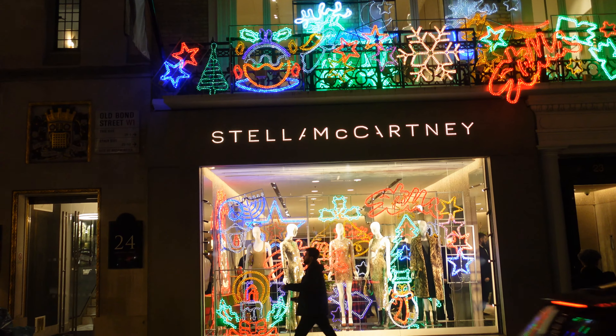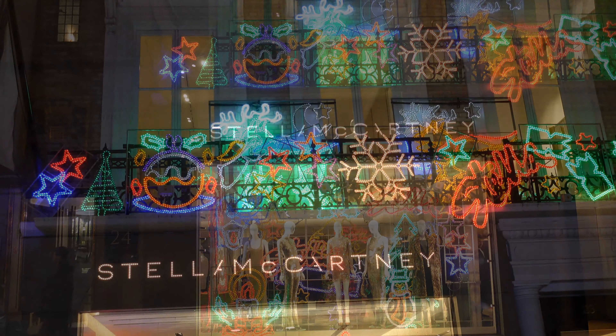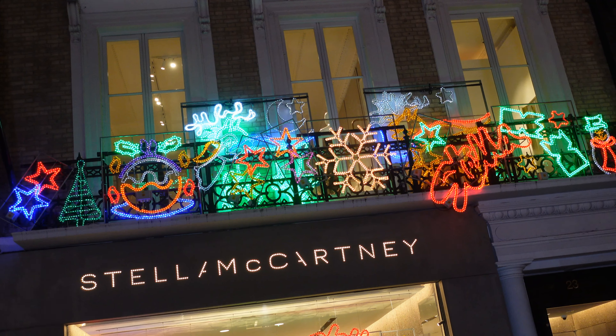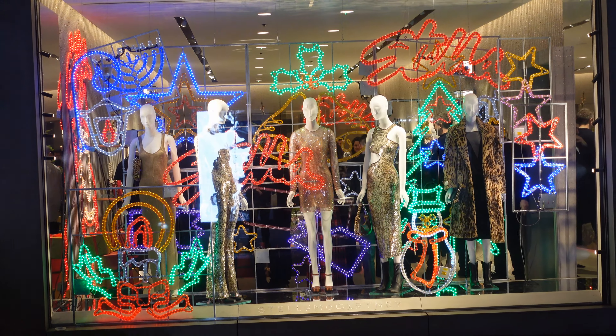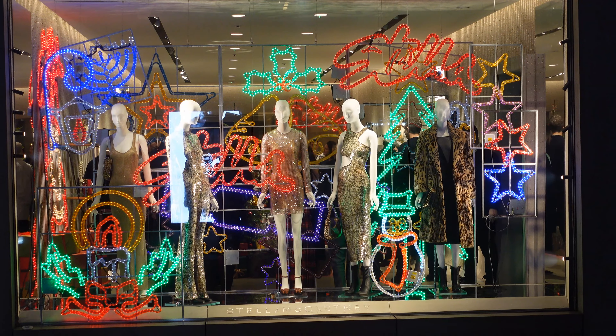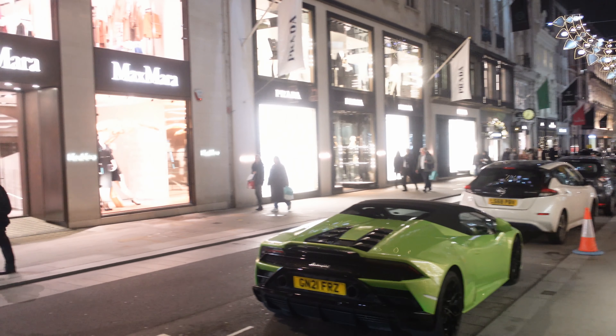Almost over the road from Tiffany, you've got Stella McCartney. They always have really lovely neon signs out every year, and this year is no exception. They haven't done the whole building as they've done before, but they've done the balcony above the ground floor shop and the front shop window as well. If you look really closely, there are loads and loads of people inside — that's because the night we filmed, they were having their Christmas party.